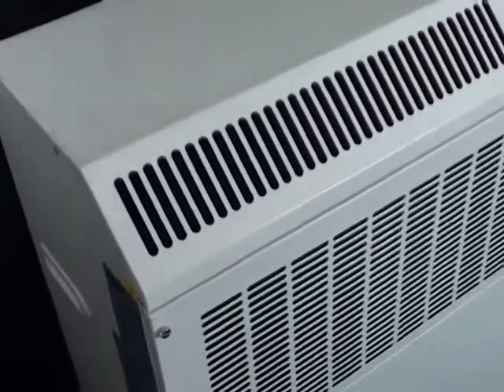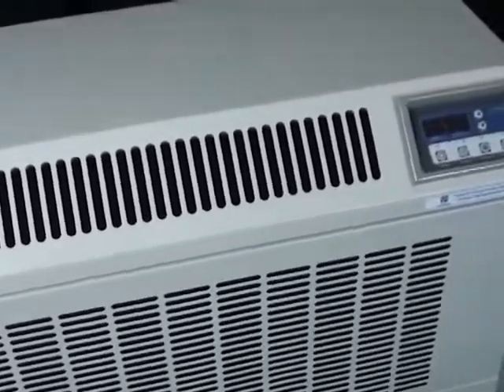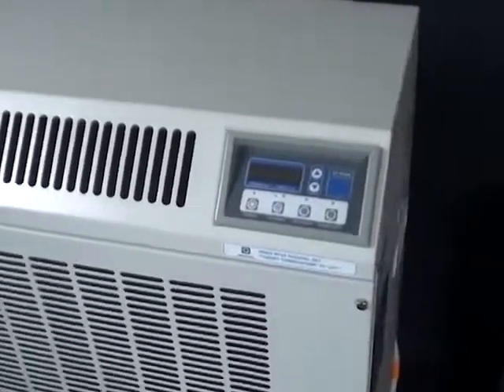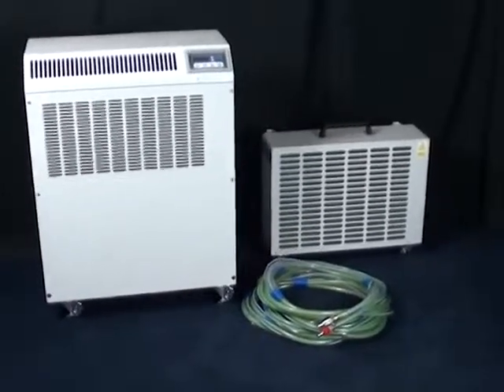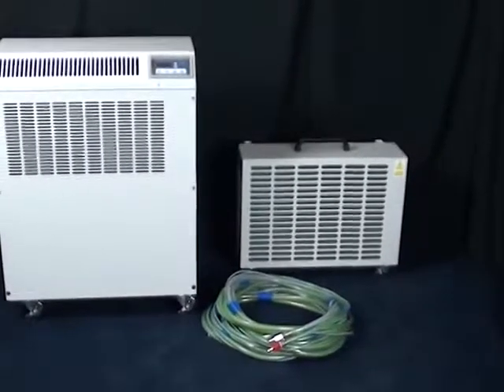What we have here is the new TPI Corporation Portable Water Cooled Split Air Conditioning System, and it is packed with features. It has a built-in thermostat, 22,000 BTUs of cooling power, two fan speeds, an operating timer, a built-in condensate pump, a washable filter, and it's portable.